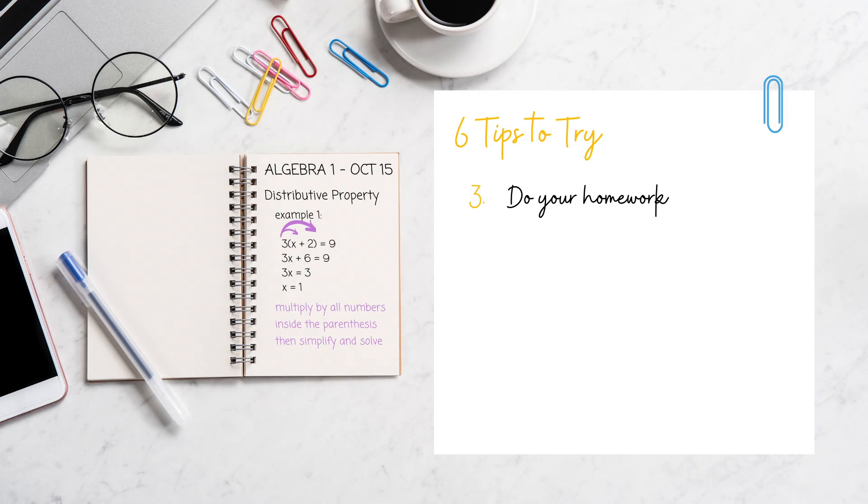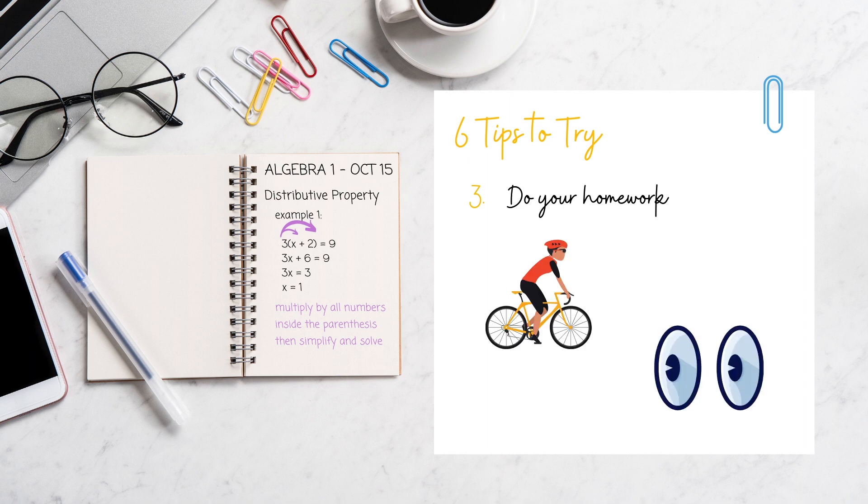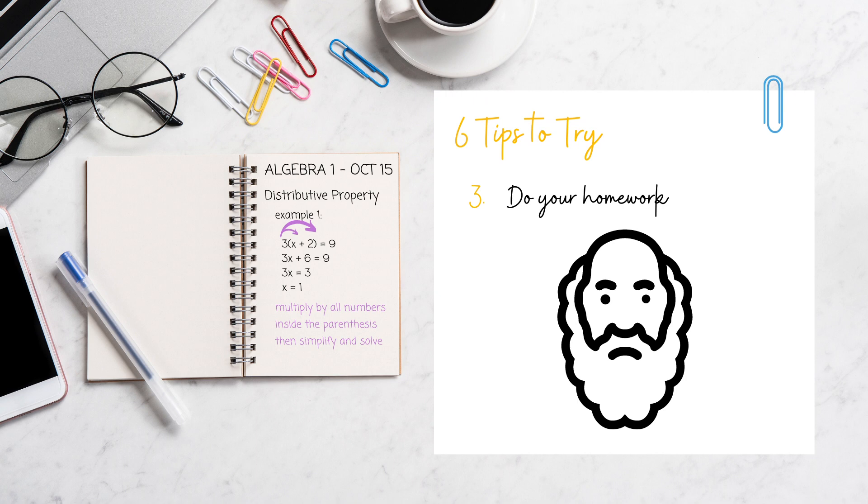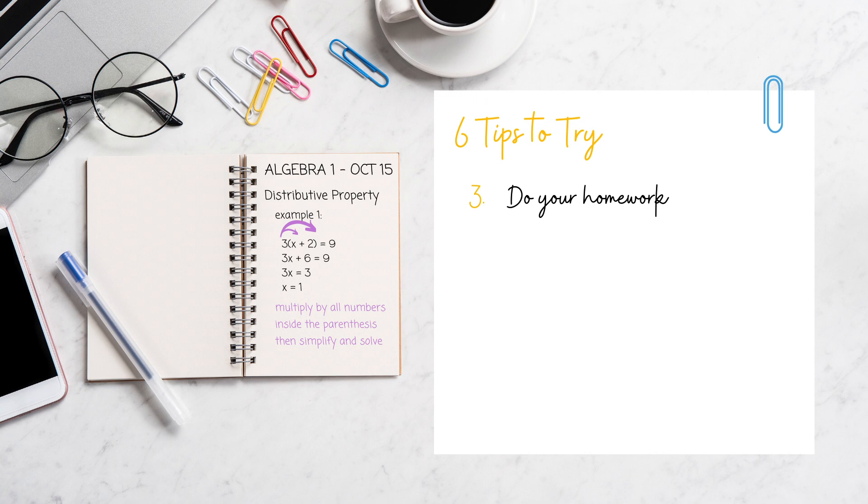Number three: do your homework. The best advice I can give for doing well in math is just to do your homework. Watching your teacher or YouTube videos go through example problems isn't the same as doing them yourself. Just like how you can't learn to ride a bike by watching someone else do it, you can't learn math concepts by watching other people do it. A kid will fall over tens or hundreds of times, but each time they're learning what works and what doesn't work. Every time you're stuck on a hard problem, you're trying things that may or may not work, which is totally normal.